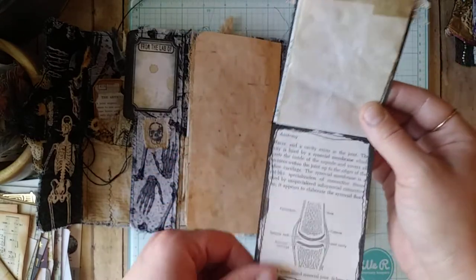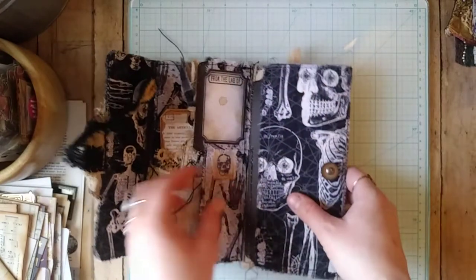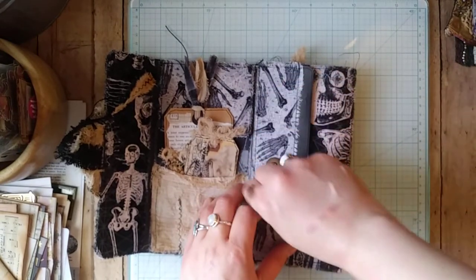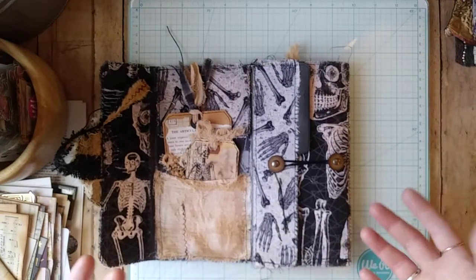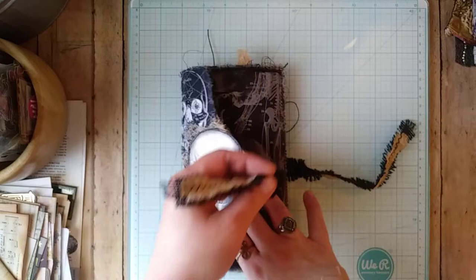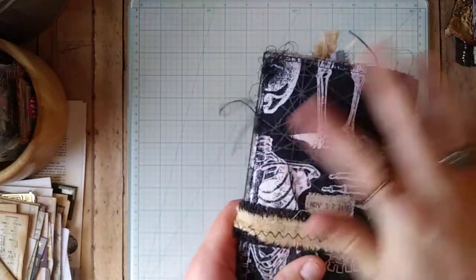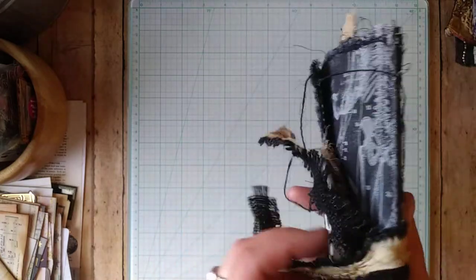That is my entry for Release the Craft Inn's file folder challenge! I thought this was so fun to do and was really inspired by anatomical themes, which I just love learning about. I had a lot of fun with it and I think it turned out really neat with the fabric — I love how the frayed edges look. I did consider adding reinforcement on the creases but it seems to be holding up really well.